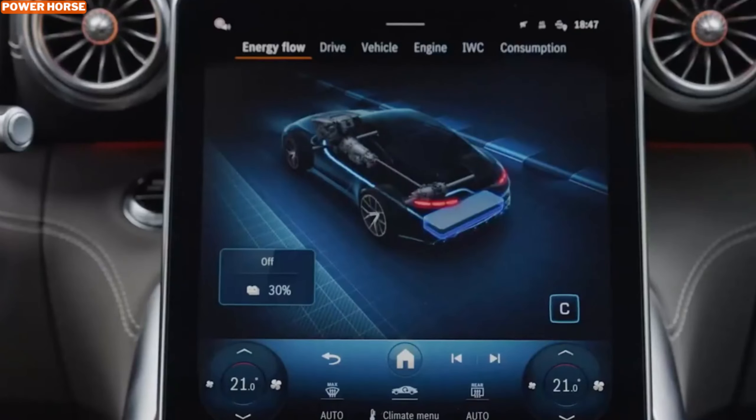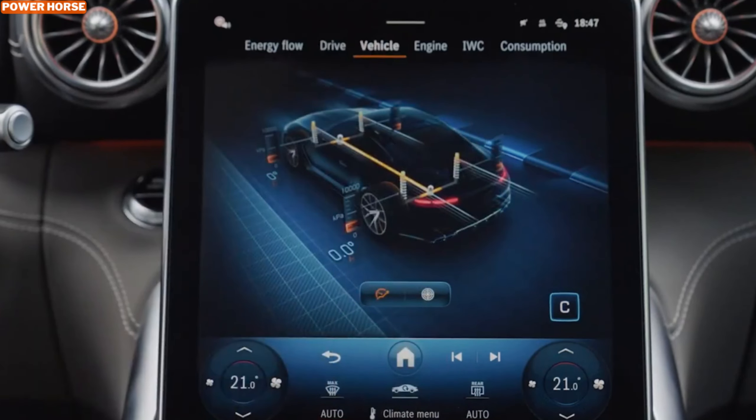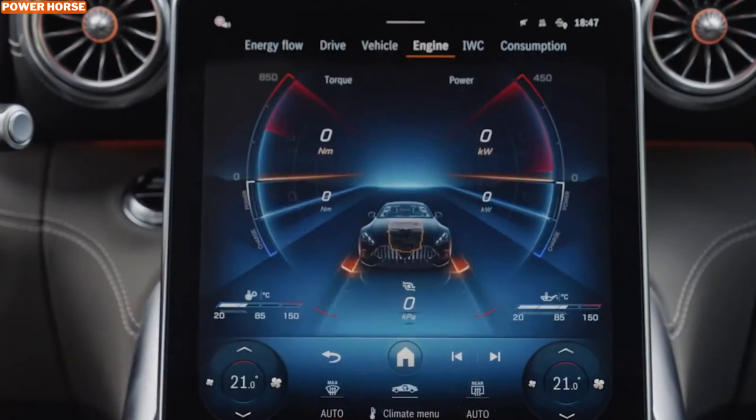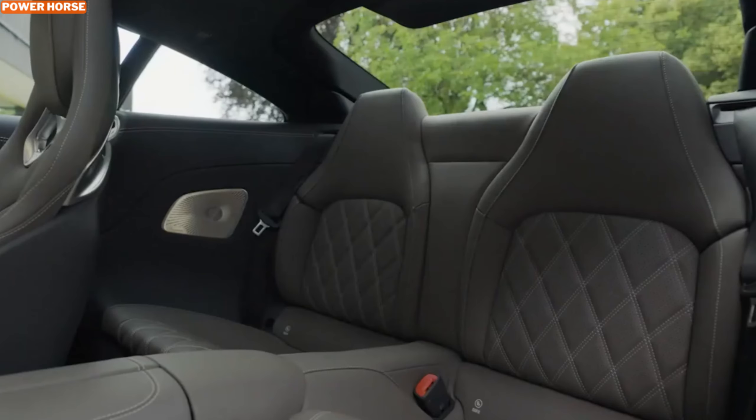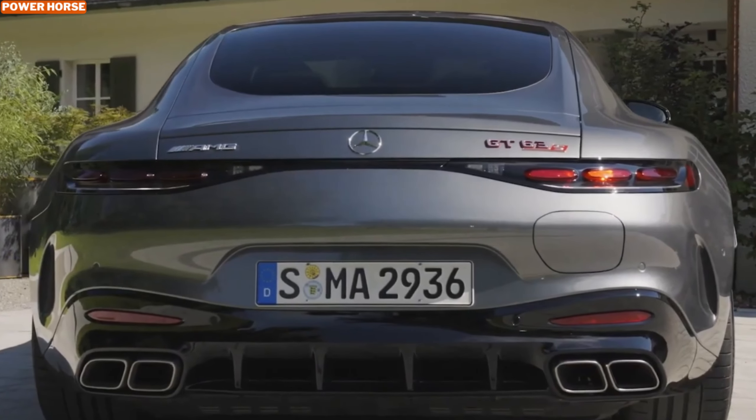The Mercedes-AMG GT 63 S E Performance is more than just a high-performance hybrid — it's a statement of what's possible when engineering excellence meets luxury. With its impressive power, advanced hybrid technology, and grand touring capabilities, this car is a true standout.